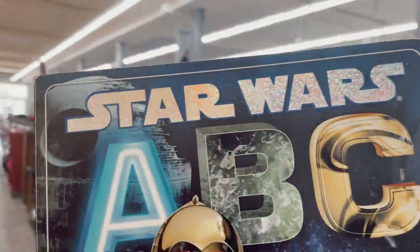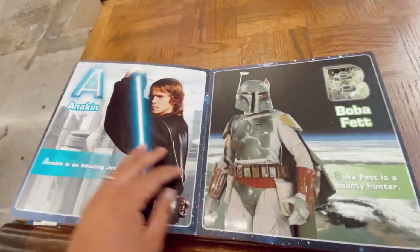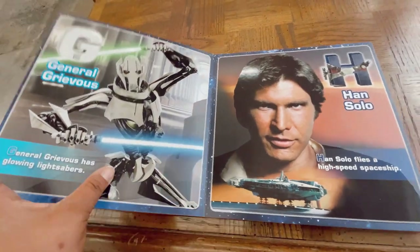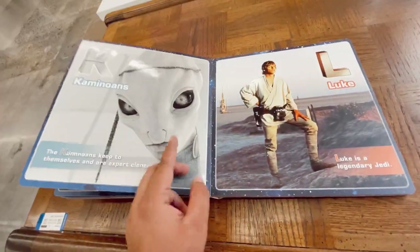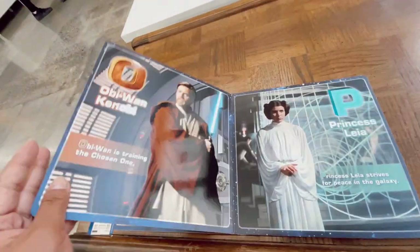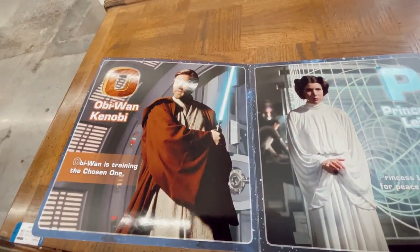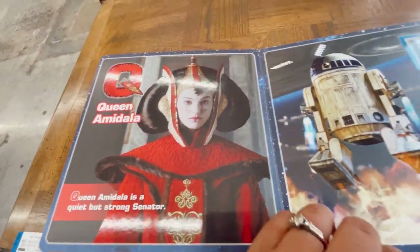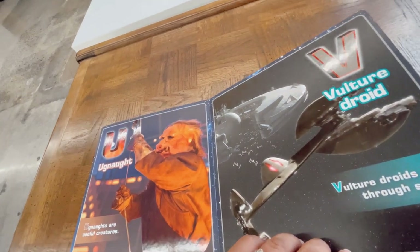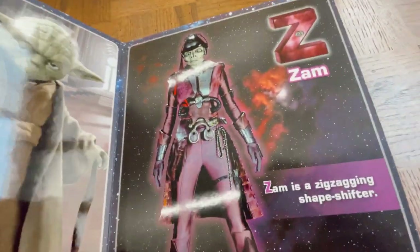I found something — Star Wars ABCs, just in case we needed some brushing up! Going through this book: A for Anakin, B for Boba Fett, C... D for Ewok, F for Force, General Grievous, Han Solo, J for Jedi — a little shout out to the Kaminoans. Obviously big ones — hello Stormtrooper, TIE Fighter. This is a great alphabet book, I recommend it for everyone.